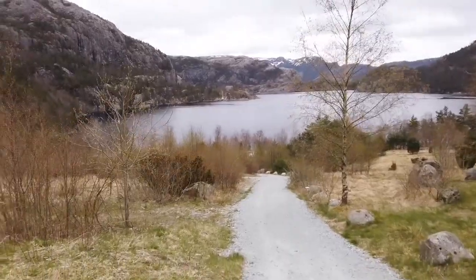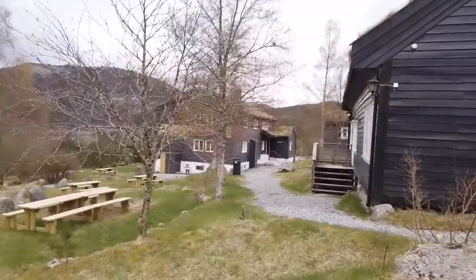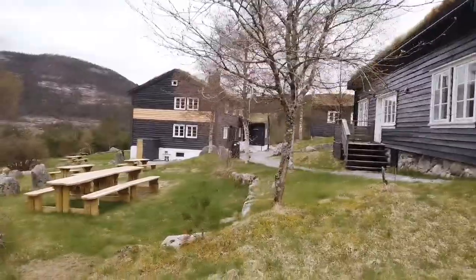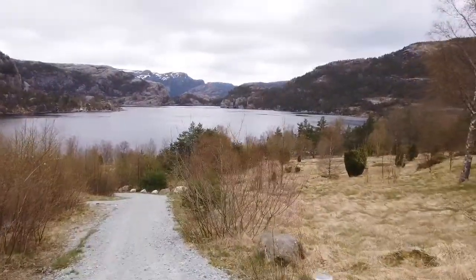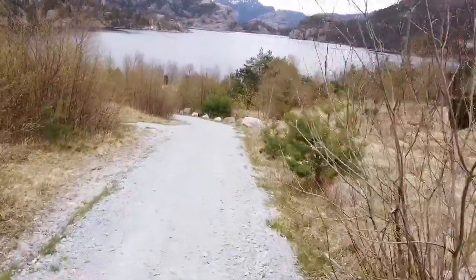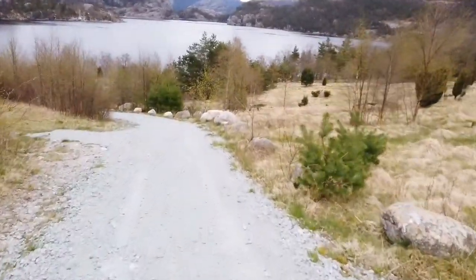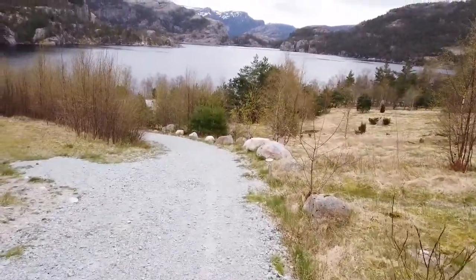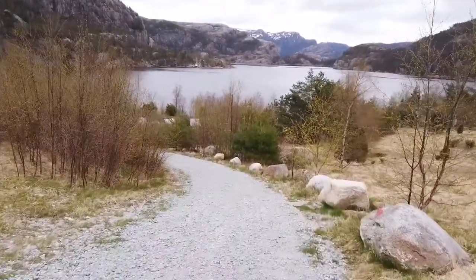Here we have a path — I'll turn the camera now. That is the lake. Look at those cabins! There are some new benches over there too. I haven't actually walked this path before — I've been here three times but never walked down to this lake, so it's going to be interesting. We're also planning to come back in summer to walk all the way to Pulpit Rock.